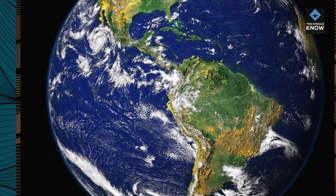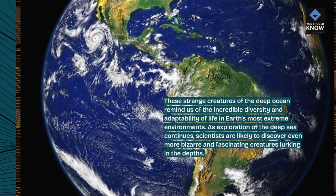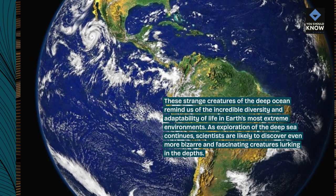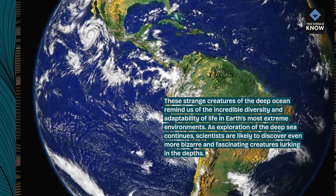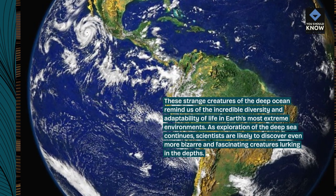These strange creatures of the deep ocean remind us of the incredible diversity and adaptability of life in Earth's most extreme environments. As exploration of the deep sea continues, scientists are likely to discover even more bizarre and fascinating creatures lurking in the depths.